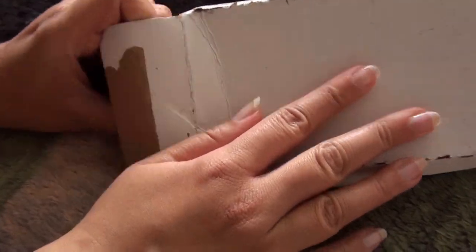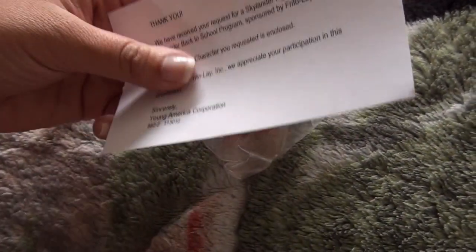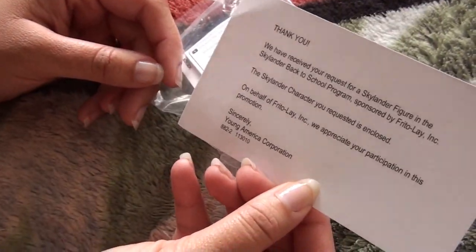Hey guys, welcome back to the cooking company, and I got another box! Wonder who's inside? I only got one this time, not two. Same little welcome thingy, and here it is... Barkley!